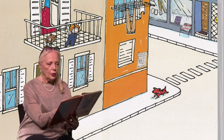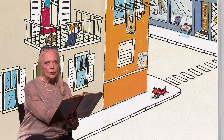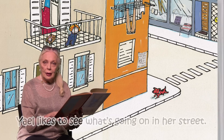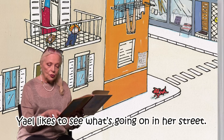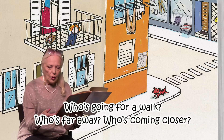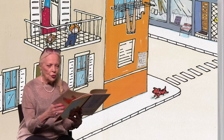Here's a little girl and she must be in her apartment where she lives and she's looking down at her street. And it says Yael — that's her name — likes to see what's going on in her street. Who is going for a walk? Who is far away? And who is coming closer? Can you tell?